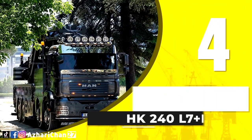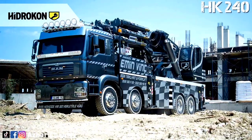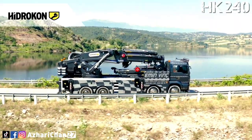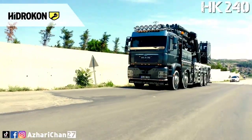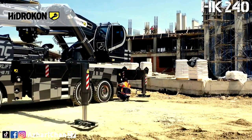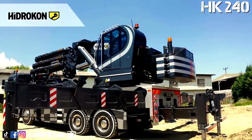Number 4 is Hydrocon HK 240 L7 Plus L6. The Hydrocon HK 240 L7 Plus L6 is a knuckle boom crane made by Turkish crane manufacturer Hydrocon. With high-quality equipment, superior capability, and maximum safety features, the HK 240 L7 Plus L6 has a maximum lifting capacity of 45 tons, with a load moment of 345 ton-meters at 4.9 meters radius. Total counterweight for this crane is 8,295 kg, and total deadweight with fly jib is 36,090 kg.